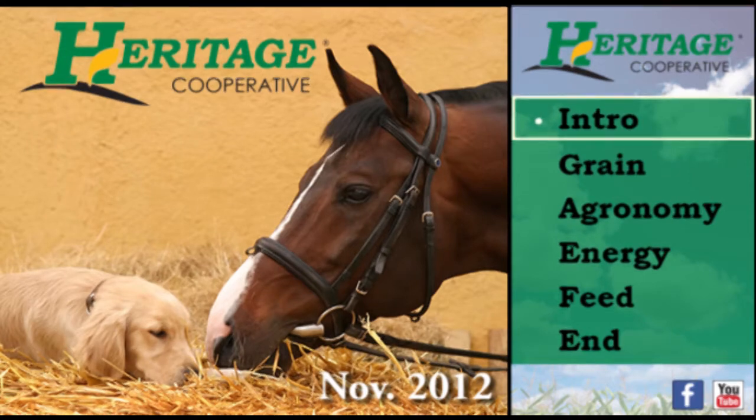Hello and welcome to the Heritage Cooperative Monthly Update for November 2012. In this video we will be taking a quick look at things you can look forward to in the four divisions of Heritage Cooperative.